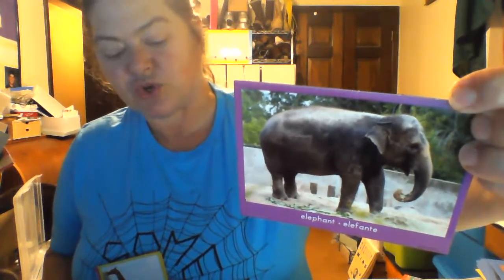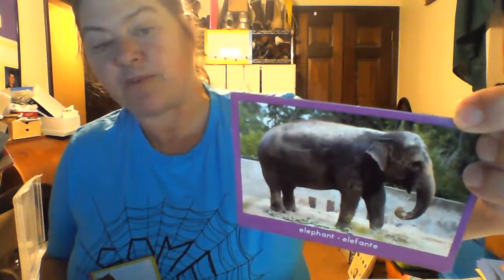This is Mabel — Mabel the elephant. Elephants are the largest living land animal. Mabel uses her trunk to lift food to her mouth and suck up water. They use their trunk for feeding themselves, for drinking — they just use their trunk for all kinds of things.